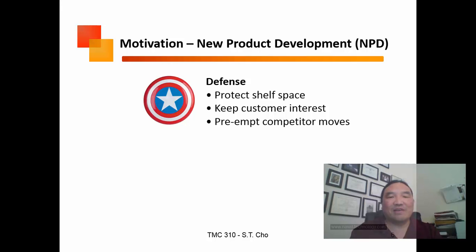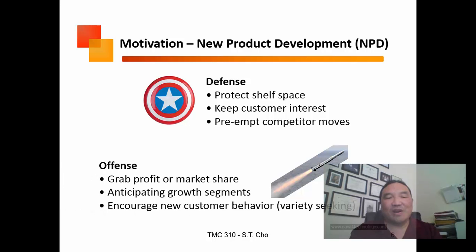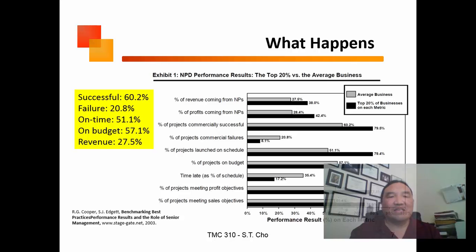Why do new product development? One reason is defense — protecting shelf space and preempting competitor moves. If I know they're going to do something, I can act first. The other reason is offense — grabbing new market share and encouraging customers to try new and different things.